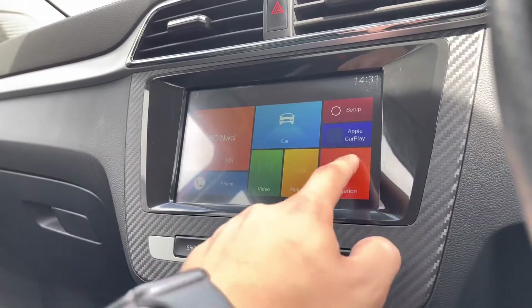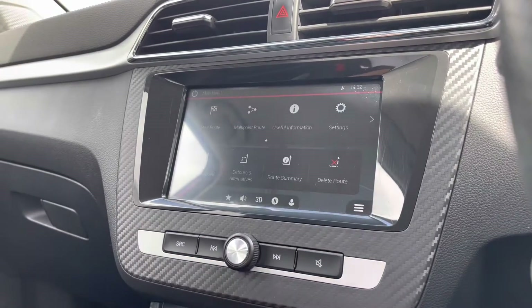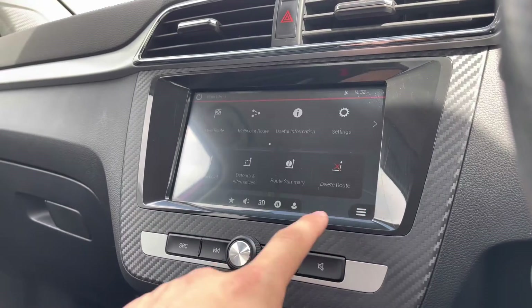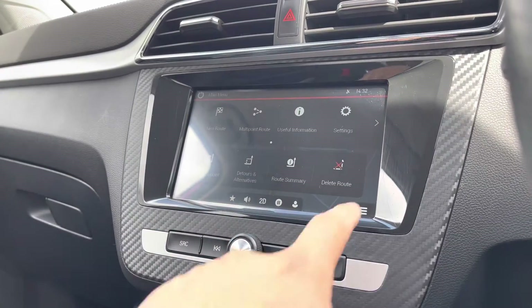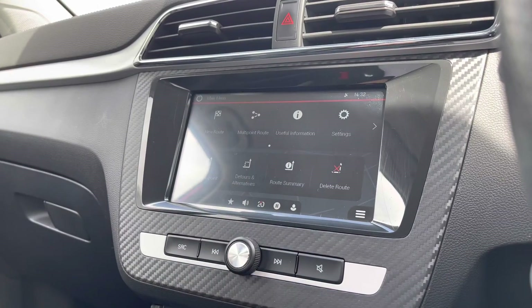Over to the entertainment screen, there's a wide range of options hosted. As we go into navigation, this incredibly detailed display will keep you on track to your required destination on the best possible route. It really will fill you with confidence, allowing you to broaden your horizons when travelling, as you can visit new locations you wouldn't normally be able to without this functionality.